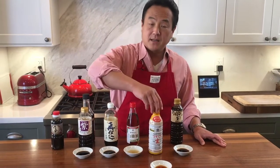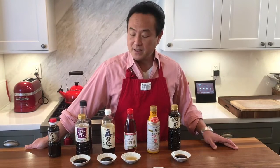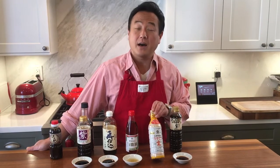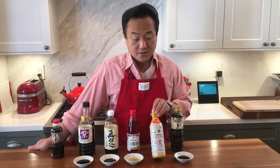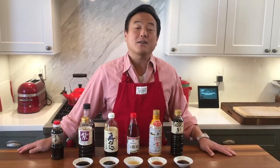Sometimes people get confused and think this is a light salt or reduced salt soy sauce — like the green cap one you often see at restaurants — but these are different. Actually, the color is lighter, but it has an even higher salt content. Because of the higher saltiness, you use a smaller portion, which creates a lighter, nice color. You can use it for udon soup, ramen soup, and many different ways to create a lighter color in your food.